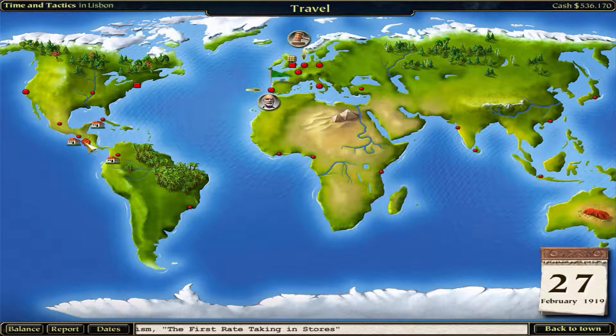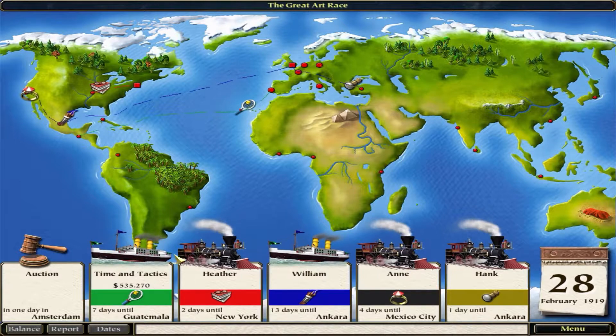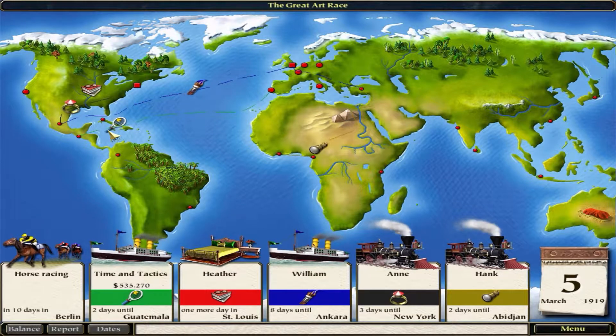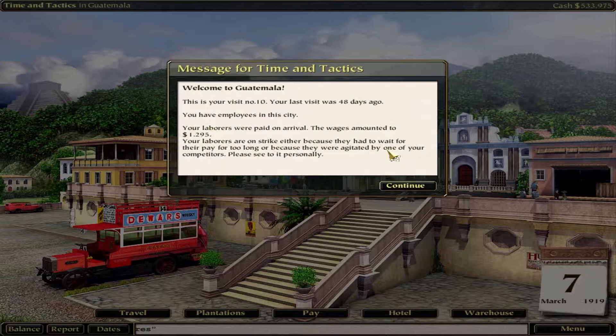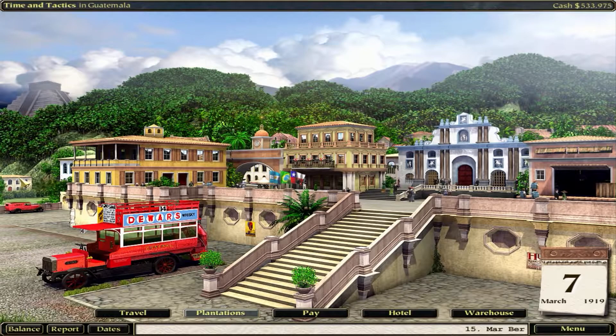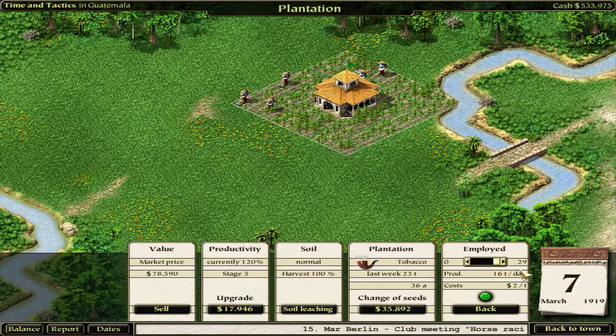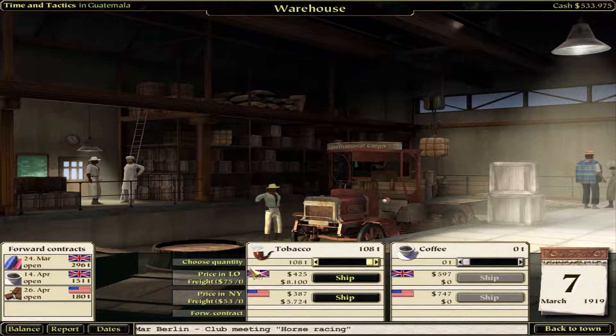They're not happy in Guatemala - something happened there. Havana is 10 days, Guatemala is 8 days - let's go to Guatemala first. What's Hank doing? That's the guy I gotta watch out for - he's coming down this way. Mexico City - nope, they're just skipping past. Let's go straight down to Guatemala. They were paid on arrival but they were on strike. We only have the tobacco plantation here - back to normal, 120% productivity. We still have something here at 108.